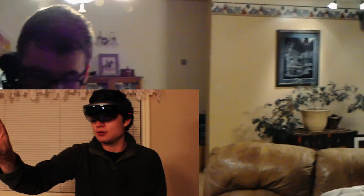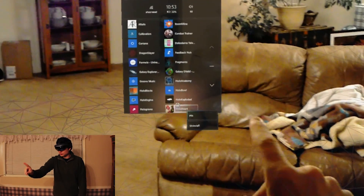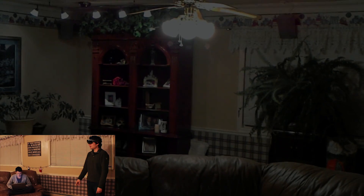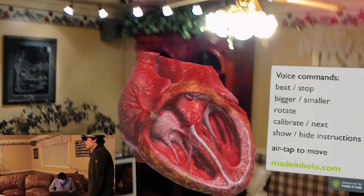Let me just get it open here. Just put it right there. There it is — you can see it's very high-def. One of the cool things we first saw was if you say 'beat'...